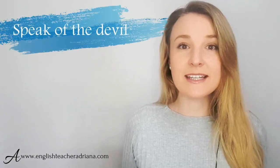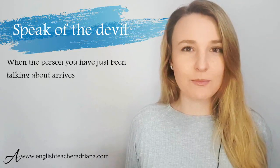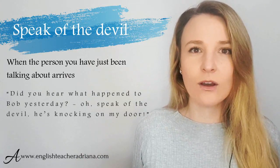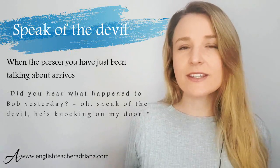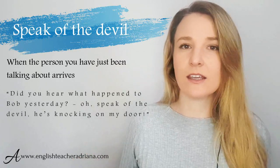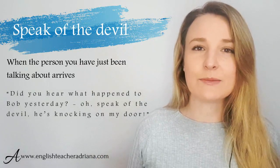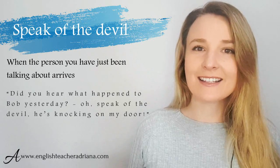Number two: 'speak of the devil.' We use this idiom when we're talking about somebody and they appear out of nowhere. For example: 'Did you hear what happened to Bob yesterday? Oh, speak of the devil — he's knocking on my door.' So here I was talking to my friend about Bob and he showed up. Instead of saying 'he showed up,' it's more natural to use the idiom 'speak of the devil.'